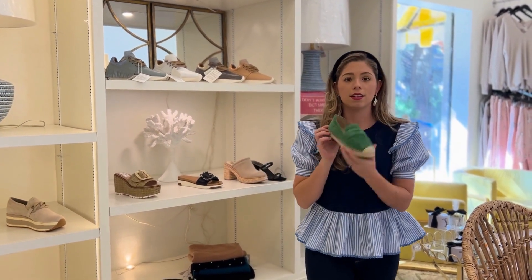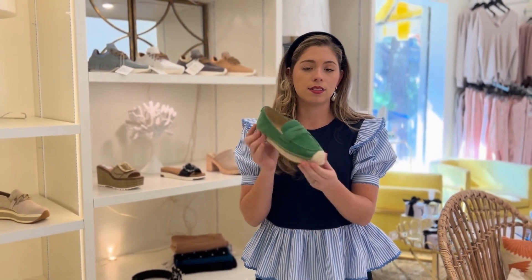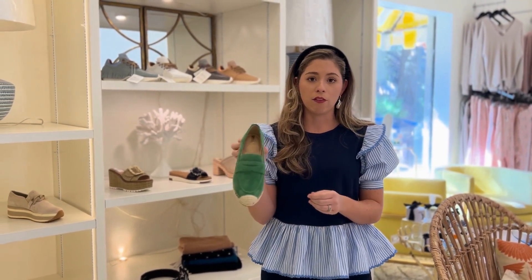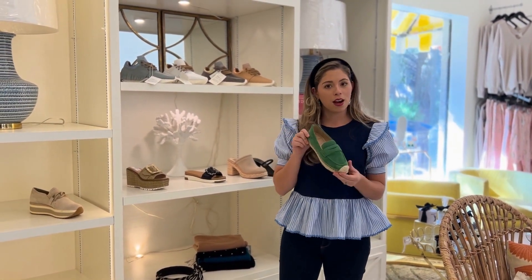My next favorite is this espadrille — how cute is this Kelly green suede? It's a plus in our book because everybody needs a good espadrille, and the green is a great way to add color to your outfit.